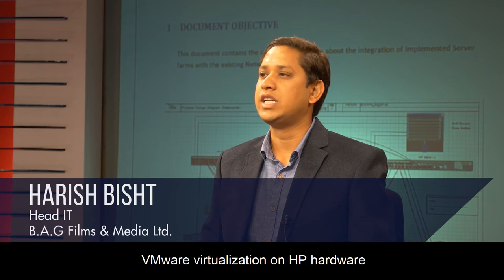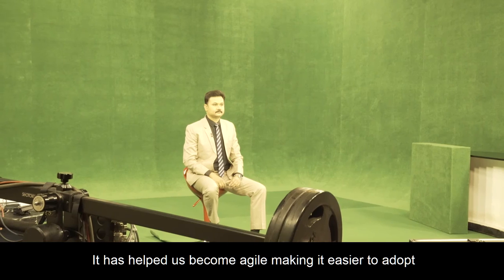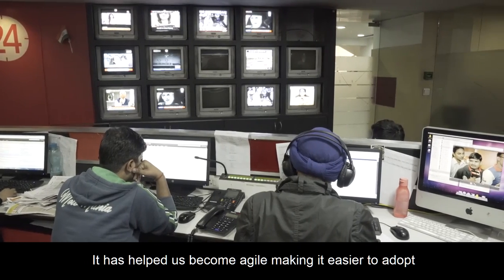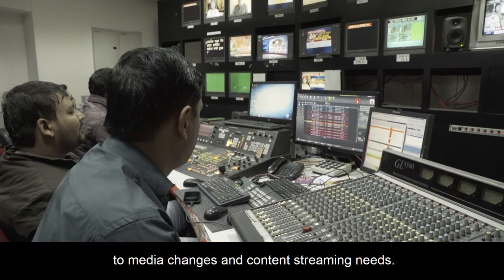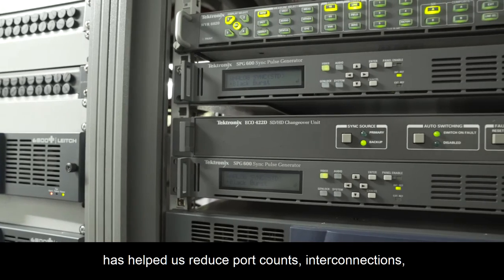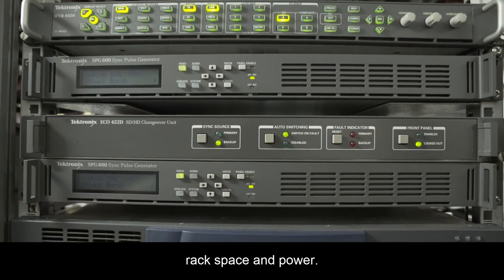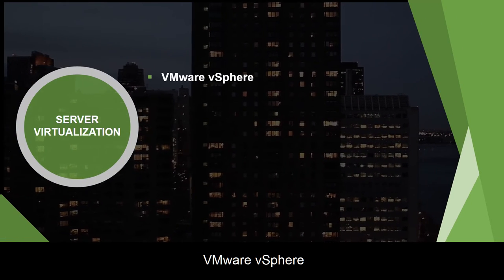VMware virtualization on HP hardware has delivered us targeted benefits. It has helped us become agile, making it easier to adapt to media changes and content streaming needs. Moreover, running multiple functions on virtual machines has helped us reduce port counts, interconnections, rack space and power.